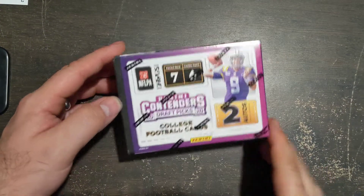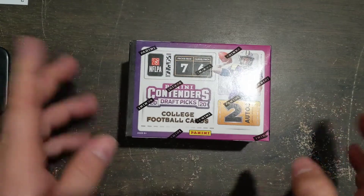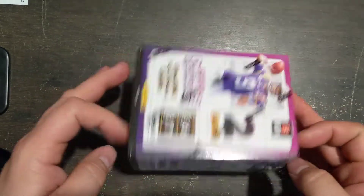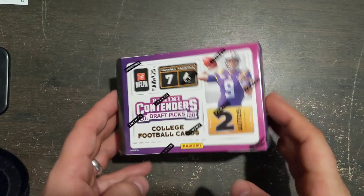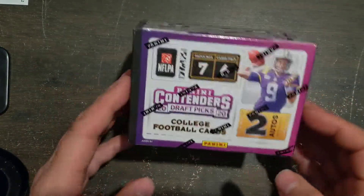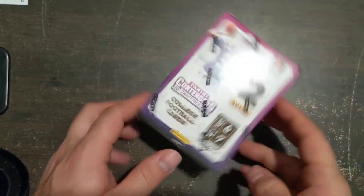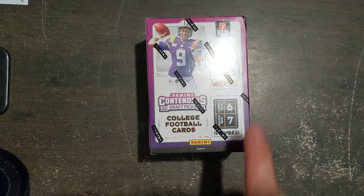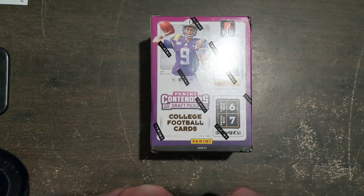Welcome back everyone — Panini Contenders 2020 College Football. I don't usually buy this stuff; it was the only box sitting at my Walmart, which is odd because usually that means somebody bought everything else. Maybe they couldn't afford it, or somebody hid one and pulled it out. It looks pretty good though — it feels right. We get two autographs, six cards a pack, seven packs per box.